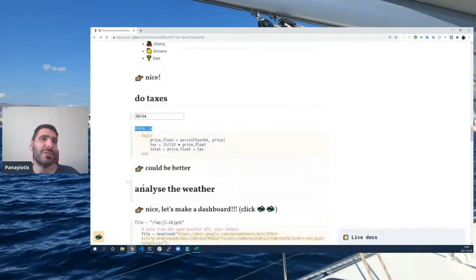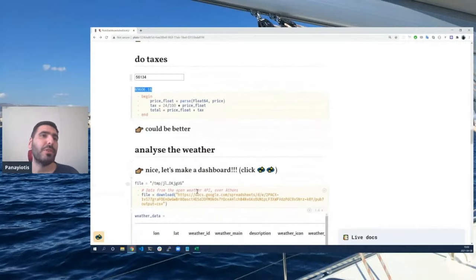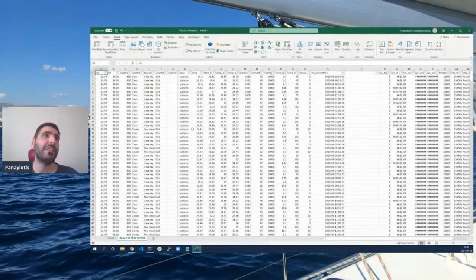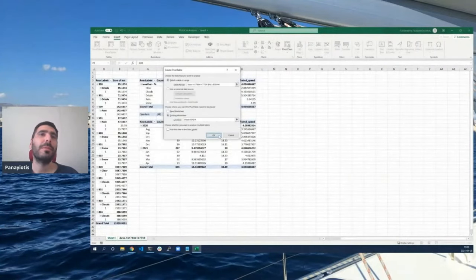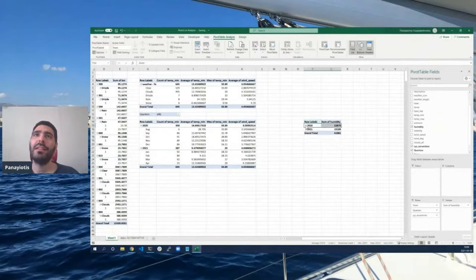Let's compare a real analysis and see if we can make a dashboard out of it. Let's assume some data downloaded from the open API for the weather above Athens. How would you do that in Excel? Usually you would open up Excel, open a pivot table on a new sheet, done. Then you analyze by dragging and dropping fields. That's a nice UI.